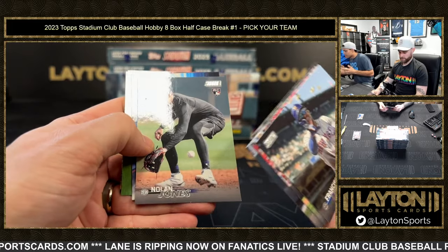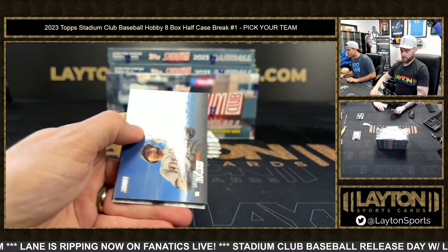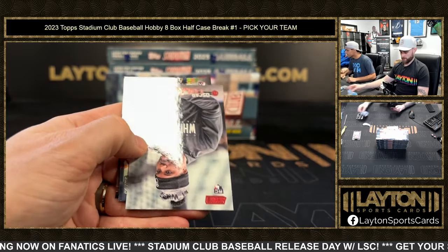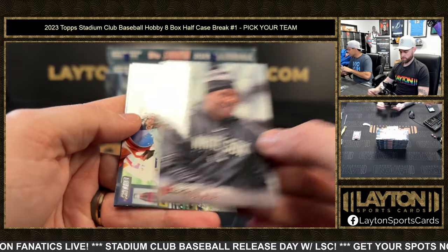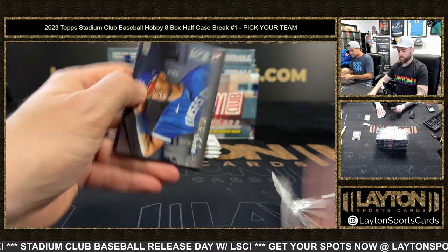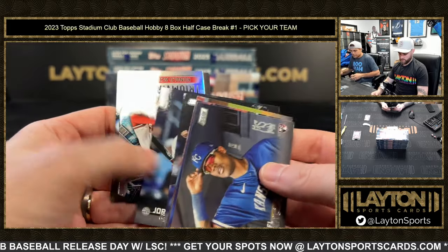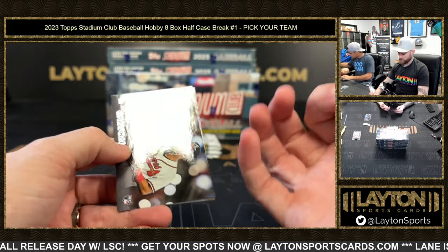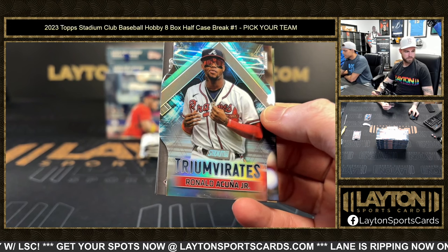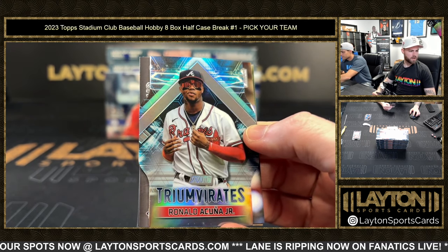Nolan Jones in the warm-ups there. There's a Koloss rookie red foil — or is it ruby? I think it's red. We got something coming up here. That is the Triumvirates — die cuts, Ronald Acuna. It's like the base — we just looked it up but I want to get the odds right. These are one a box for hobby.